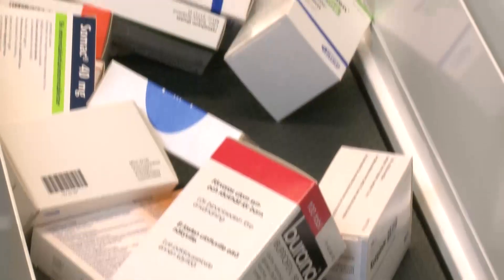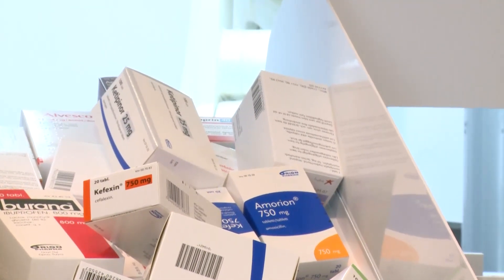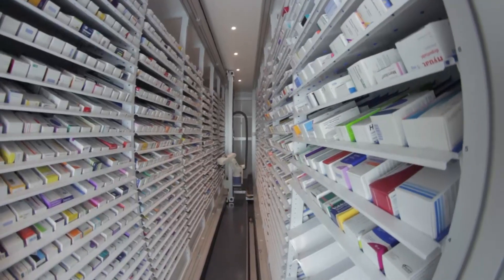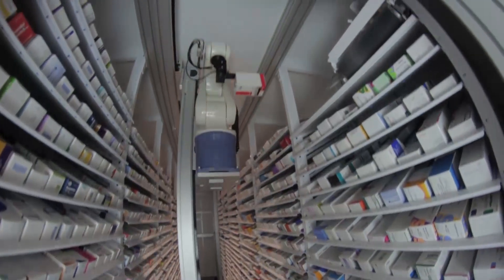Obtain maximum benefits from automation by using automatic stickering of medicine packages. The delivery points for medicine packages are custom designed for each pharmacy. Conveyors, lifts and drop chutes are always designed to protect customer privacy.